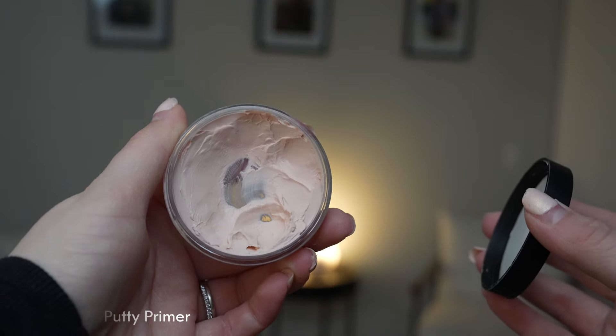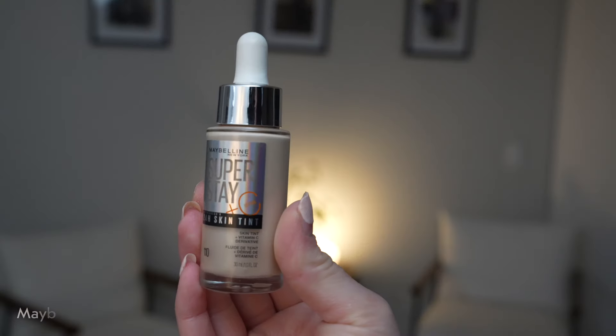For primer I picked my favorite drugstore primer — this is the elf Poreless Putty Primer. This is just hands down my favorite drugstore primer; it works really well at blurring and smoothing my skin, so I'm just going in with that.